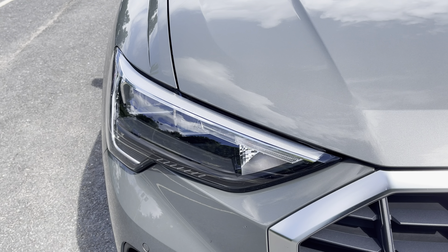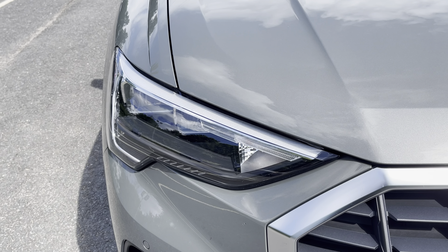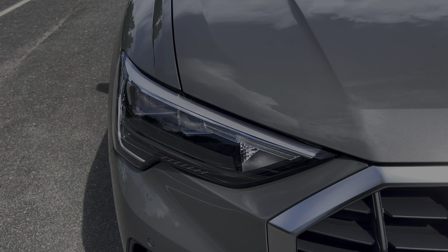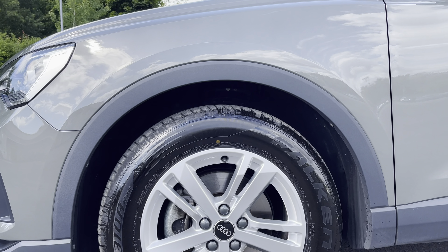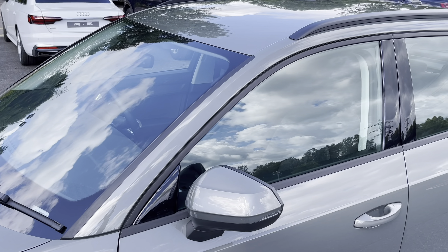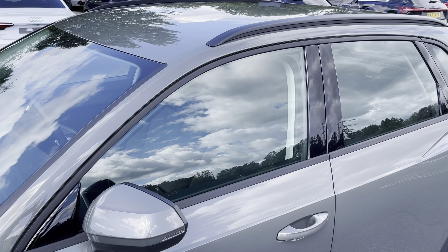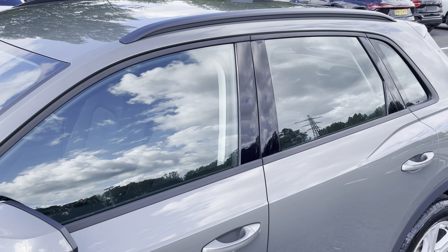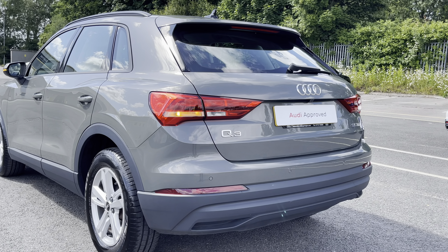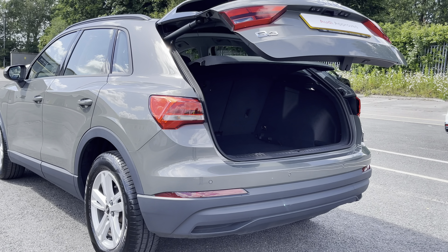Starting at the front of the car we have the striking LED headlights providing high quality illumination. Around the side we have the 17 inch 5 twin spoke design alloy wheels, while there's body coloured door mirrors, black window trims and roof rails for a sleek yet stylish look. Around the back we have LED rear lights, as well as a power operated tailgate.